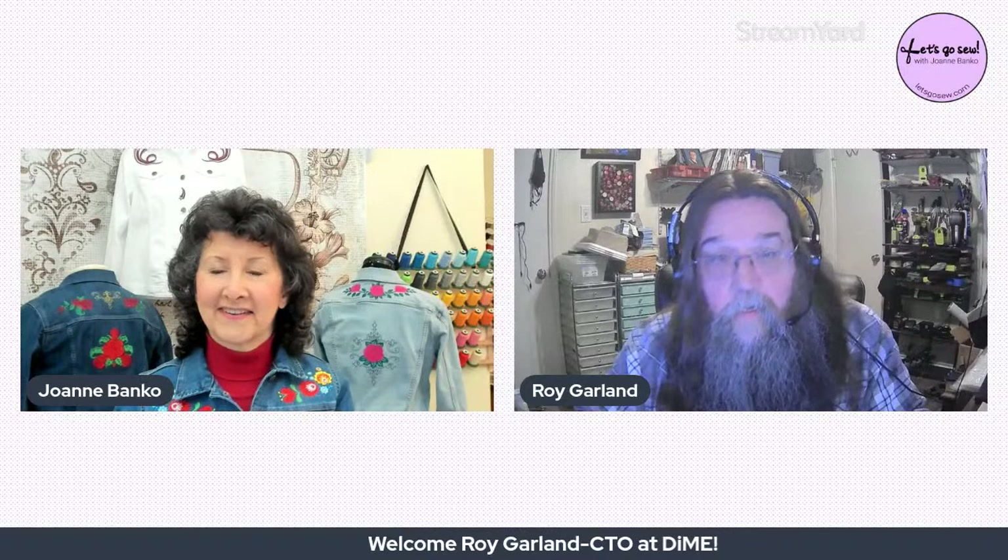Joanne asks whether Roy always uses images or sometimes draws directly on screen. Typically 99% of the time you do use some type of artwork. Professionally, in today's market, Roy often has to redraw the provided artwork to get it ready for digitizing — it's just part of the process.